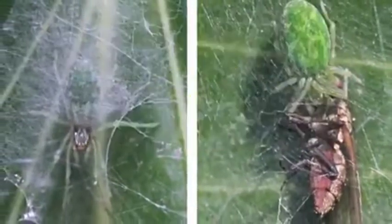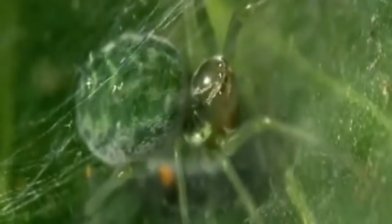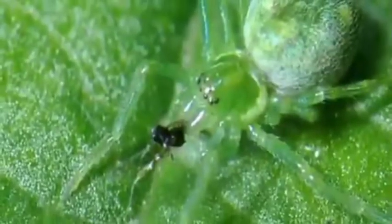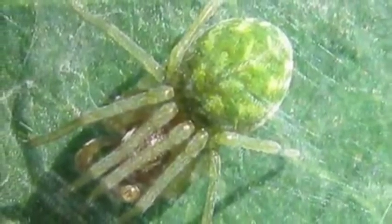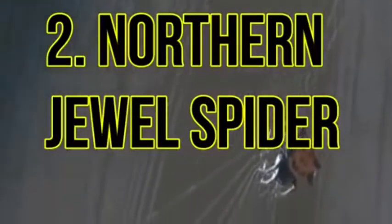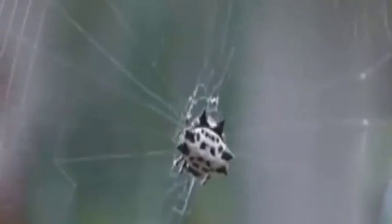Number 3: Green leaf web spider. These tiny spiders, only a few millimeters long, are found across Europe, Asia, and North Africa. They weave a mesh web similar to sticky cobwebs often found in the corner of a room, but they build their webs outdoors under leaves, in fields, and under rocks. Their green color makes them almost invisible due to the camouflage effect with the leaves. Their webs have an extremely complex and sticky construction, so prey is almost certainly going to be caught.